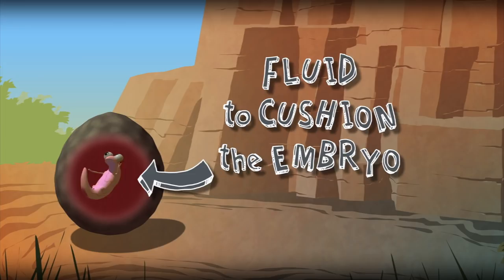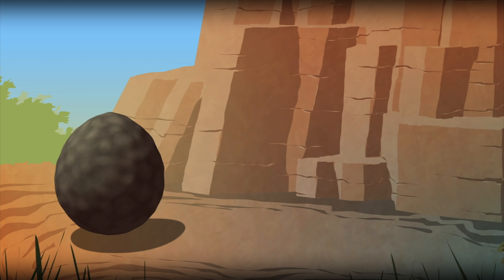Together, the shell and these four membranes create a safe, watery environment for the embryo to grow and develop. The new amniote offspring will continue the process of vertebrate evolution as it explores new land away from the water.